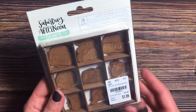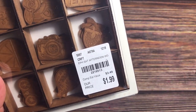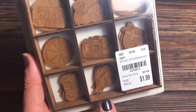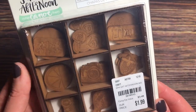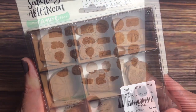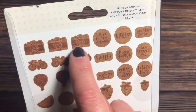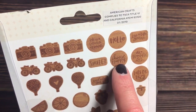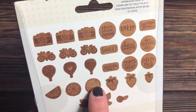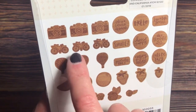The next one I found is from One Canoe 2, Saturday Afternoon — 28 wood veneers with tray for $1.99. The price is right. The wood is a little darker, so I kind of wonder how that would turn out if you try to put paint on it. Here are all the items in this package: three cameras, couple circle sentiments, rectangle sentiments, strawberries, an orange, lemons, hot air balloons, bicycles, and some floral.